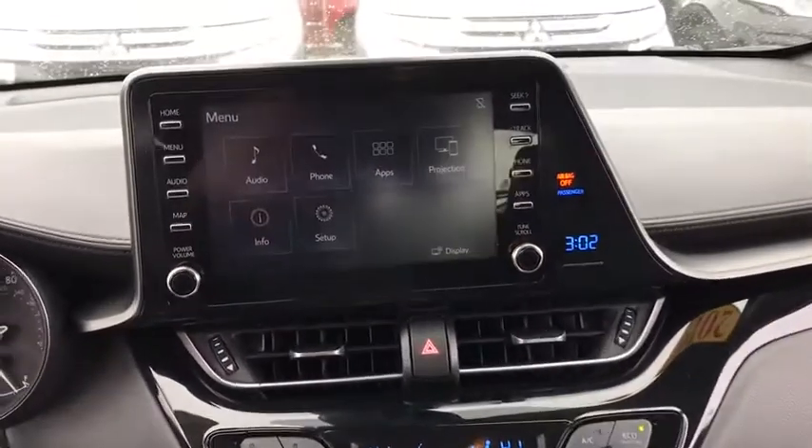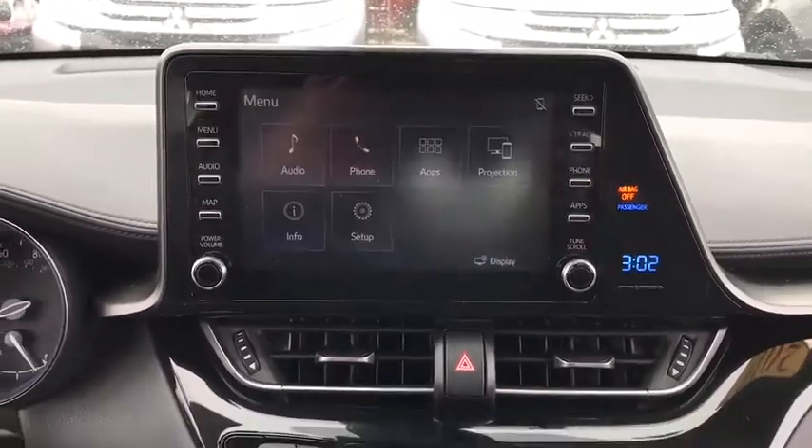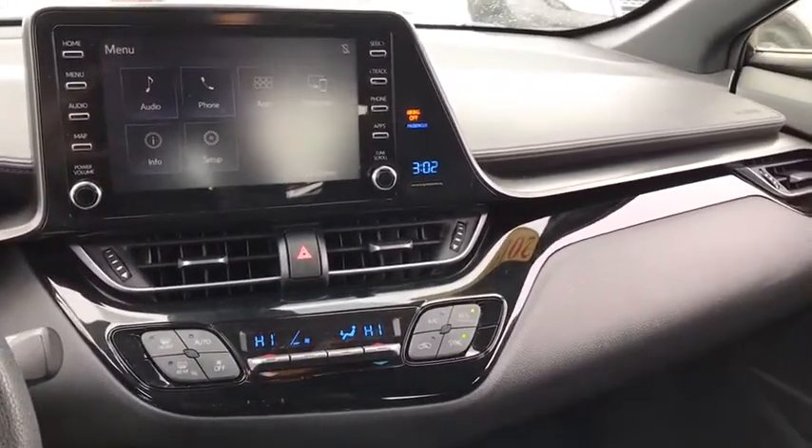Backup camera, anti-lock braking system, steering wheel audio controls, keyless entry, traction control, lane departure warning, stability control.